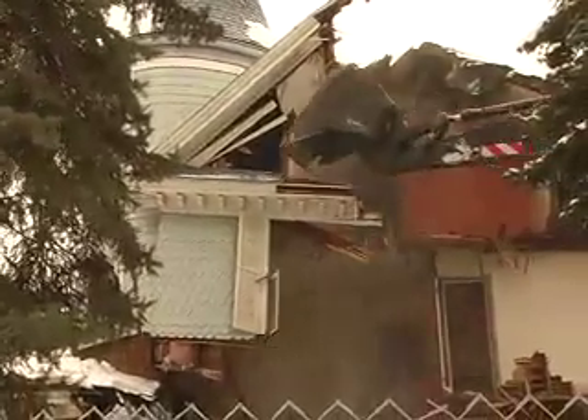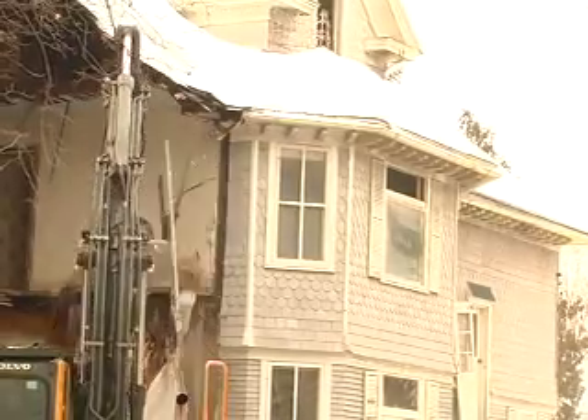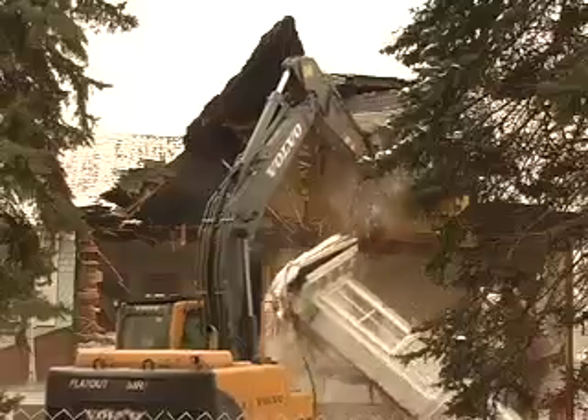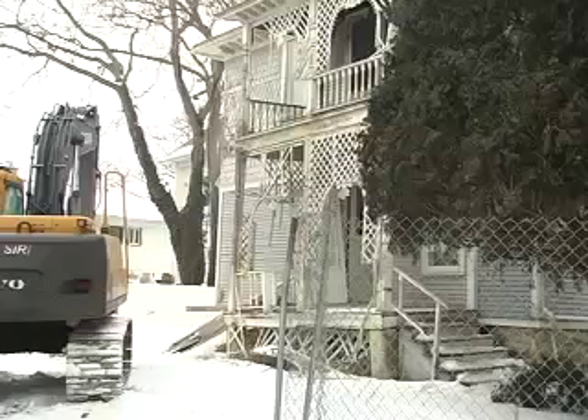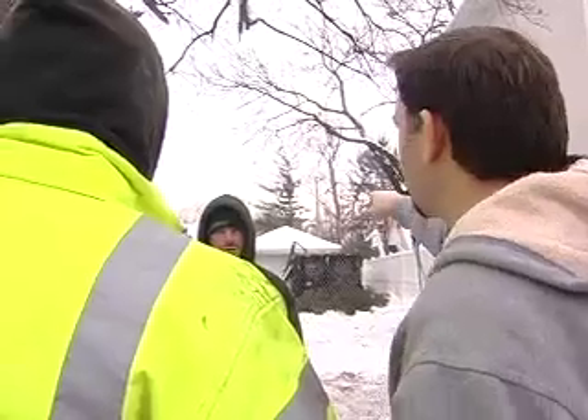It was only about 45 minutes after the sun came up on Friday morning when crews started tearing down the more than 100-year-old Hammerschmitt mansion. Going to turn it into a yard. Homeowners Chris and Sue Cobb stood by and watched the house go down, which took about an hour.